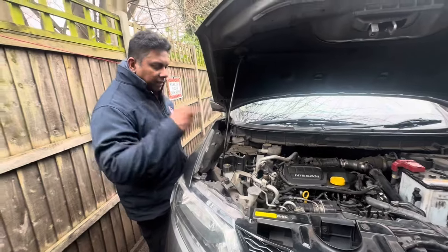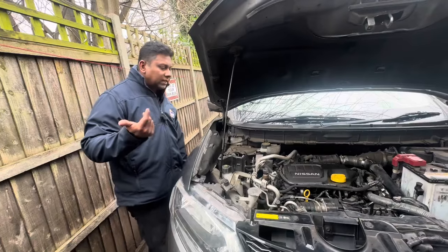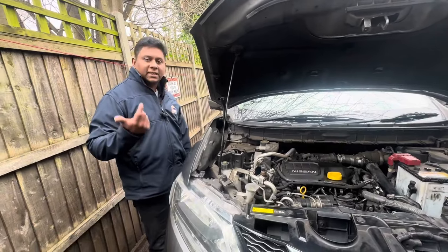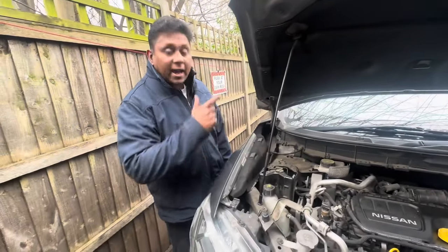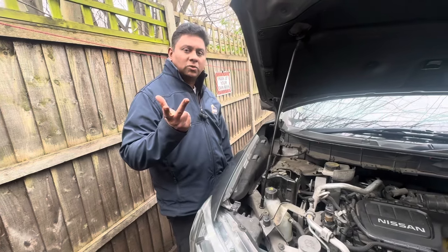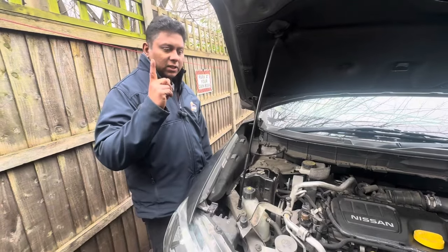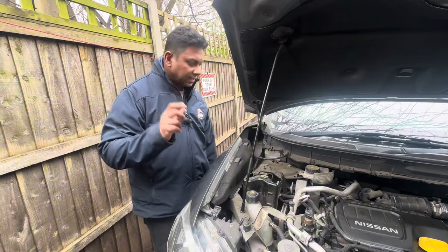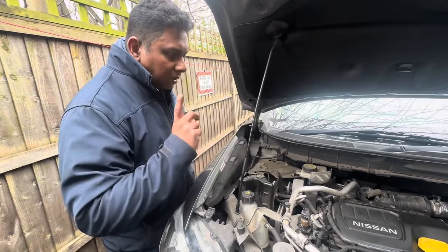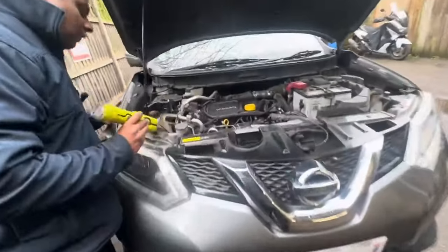I'm going to start the car and visually check for any boost leak. The first fault code talks about boost pressure, the second talks about the air mass flow sensor, and the third talks about the turbo boost charger. All three are related — sometimes one problem could be a boost leak somewhere. I'm going to start the car and find out what's going on in the engine bay.